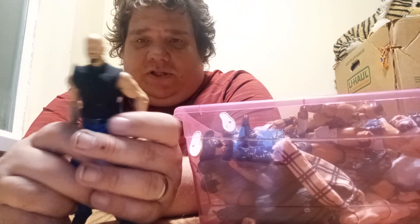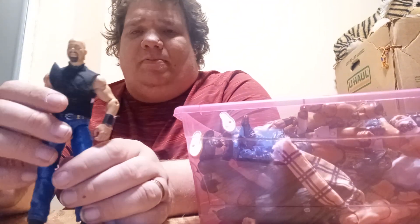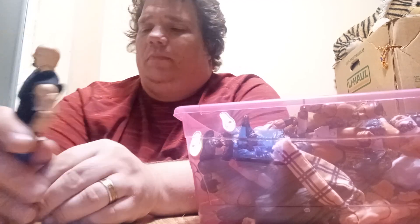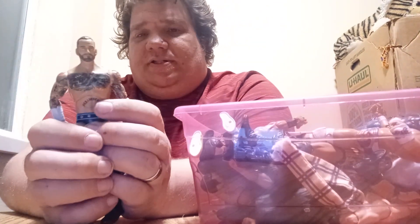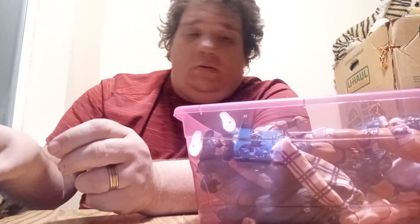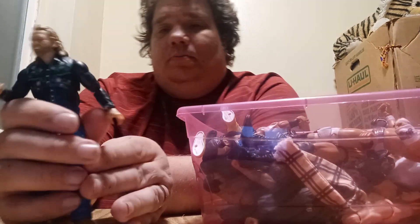Here is Stone Cold Steve Austin. I customized him out of a Dean Ambrose. I like him. We got this one for Christmas. And this is the CM Punk figure. I really love this figure. I got him not too long ago.